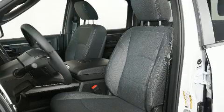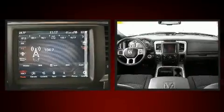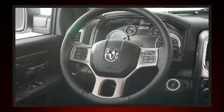A wealth of standard features means that you no longer have to sacrifice, like heated seats, a built-in garage door transmitter, automatic dimming door mirrors, front fog lights, skid plates, a trailer hitch, and remote keyless entry.